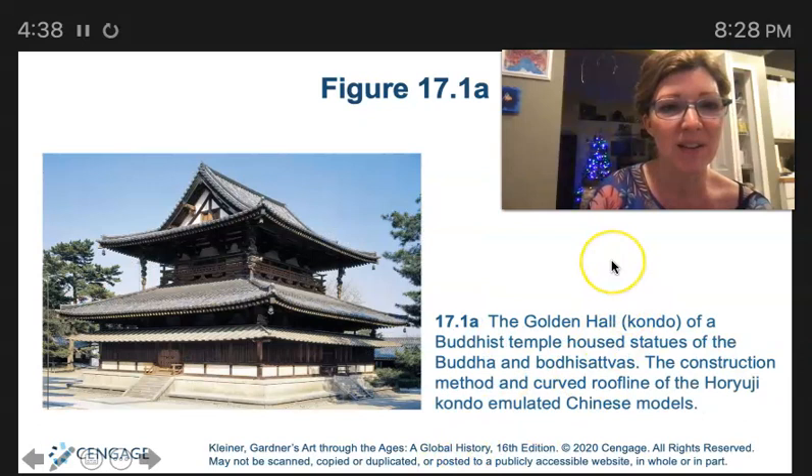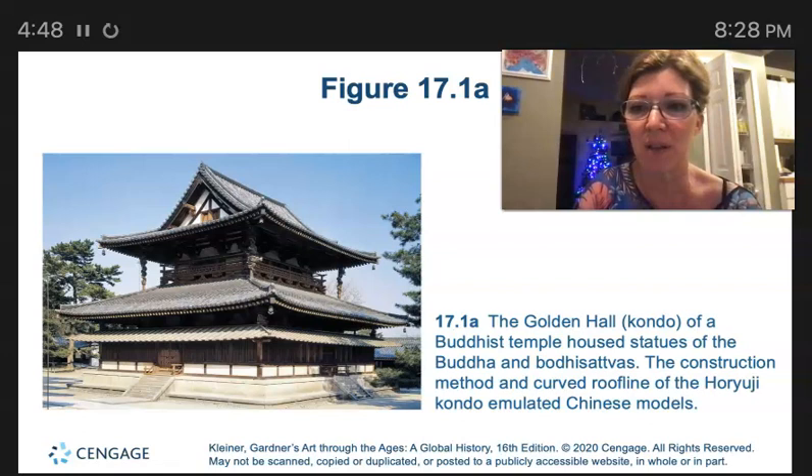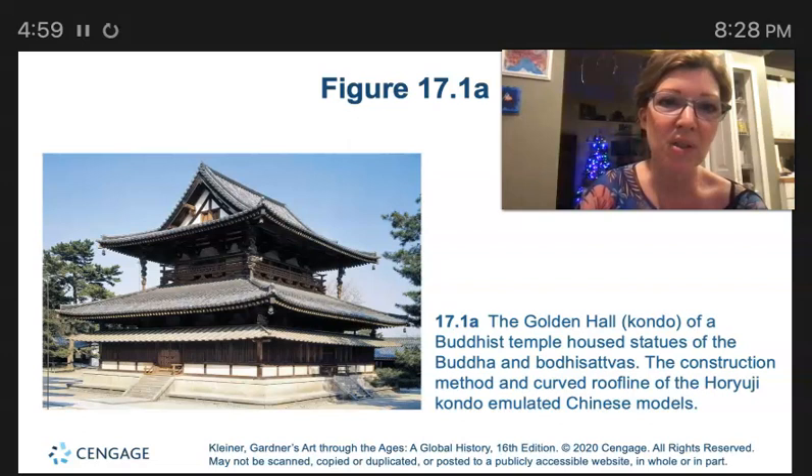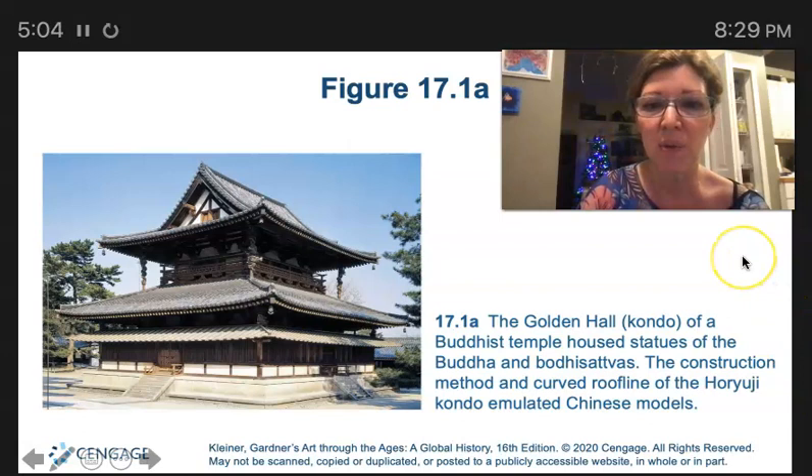Here's the Golden Hall, or the Kondo. The sculptor who created the bronze Shaka triad for the Horyuji Kondo complex was Toribushi. They don't mention that artist here, but it's really notable. In 1949, a catastrophic fire destroyed the decorated interior walls of the Golden Hall in Horyuji.